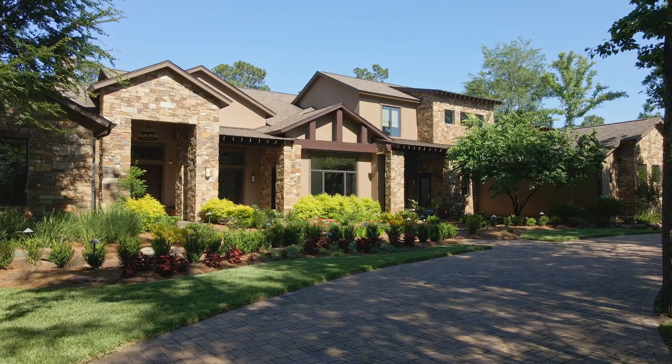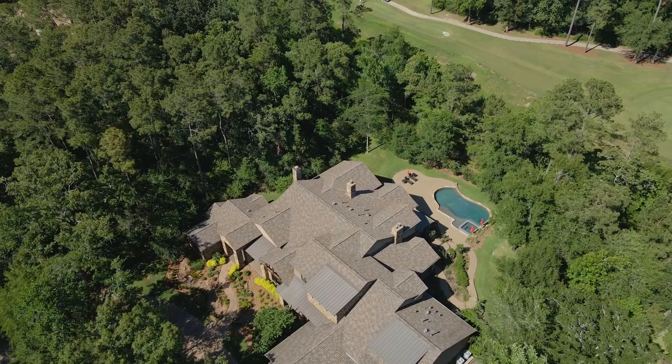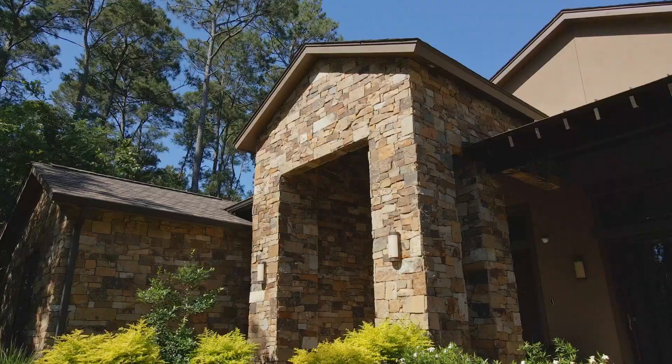This gorgeous one and a half story estate sits on over an acre overlooking the 10th fairway of the Gary Player Golf Course. The established gated neighborhood of Gary Glen is in the village of Sterling Ridge.